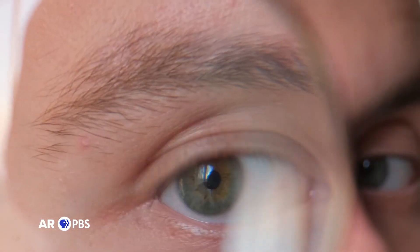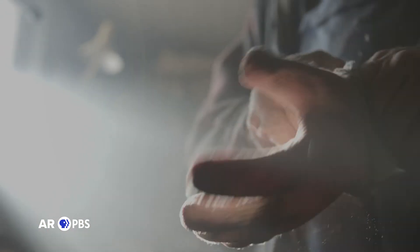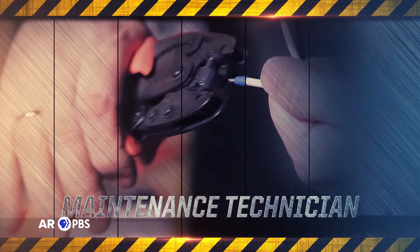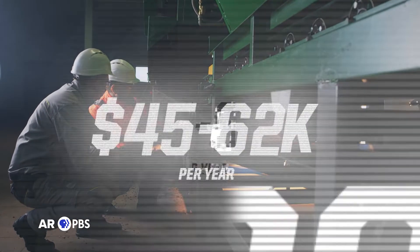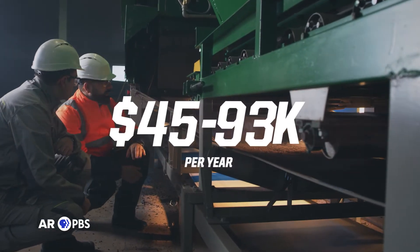That's it — easiest test ever, right? Alright, let's tally up those scores. According to your test, you are detail-oriented, like to fix things, and don't mind getting your hands dirty. You are a natural-born maintenance technician, who on average brings home $45k per year, and top earners in the field can earn up to $93,000 per year.